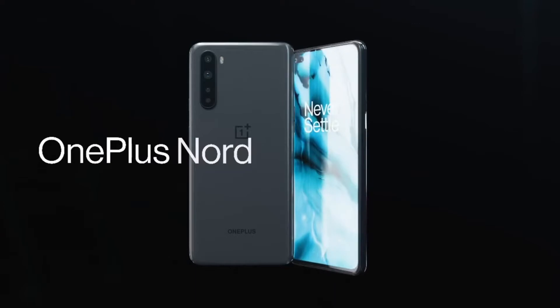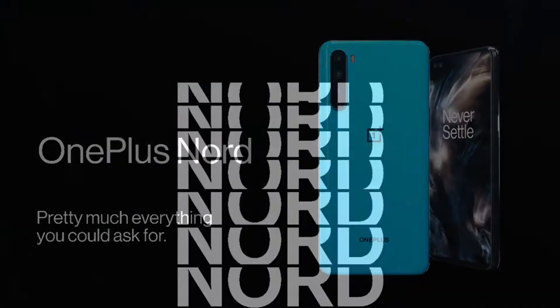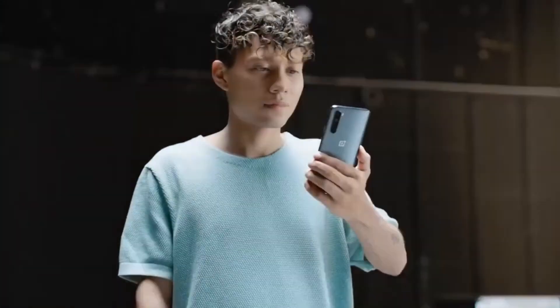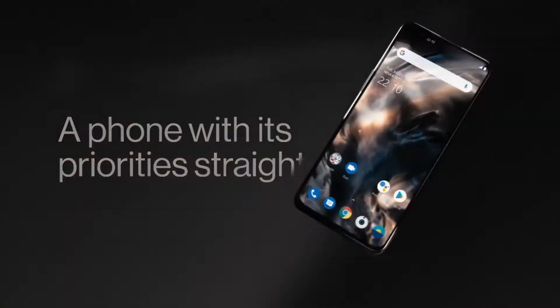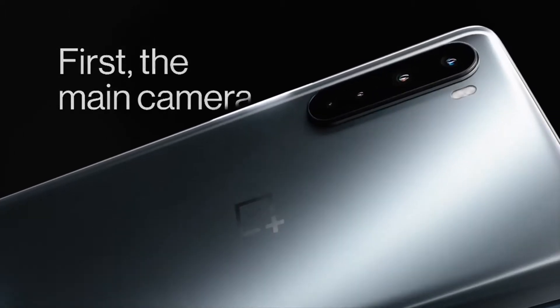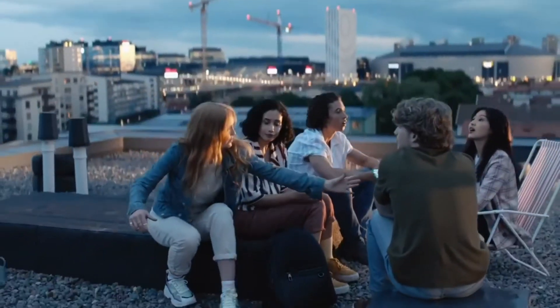Both the front and rear cameras support 4K video recording. It is powered by the Snapdragon 765G, which is one of the best chipsets in the mid-range segment and is overclocked to deliver high performance while gaming.